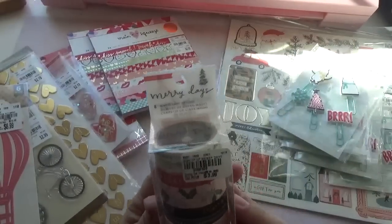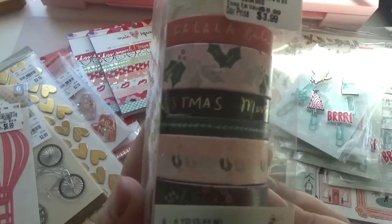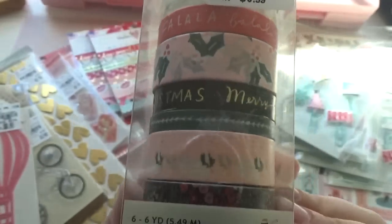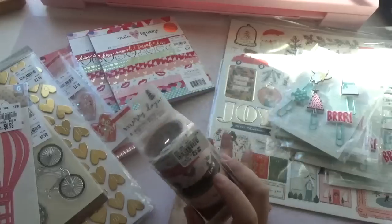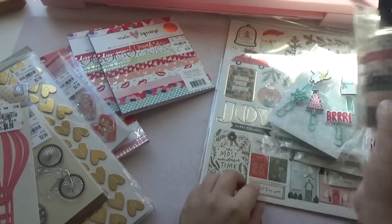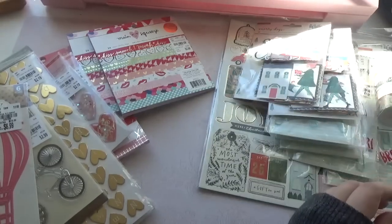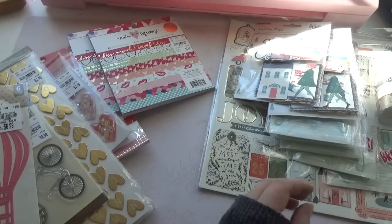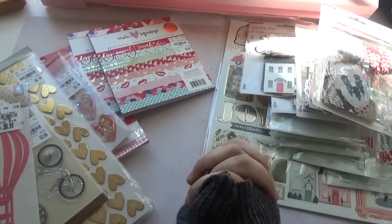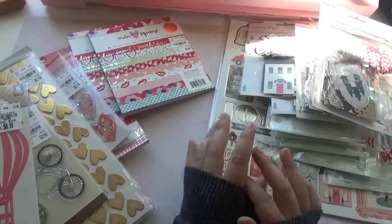Oh, and here's the washi tape that I found from the same collection. $3.99. And they had a lot of this Merry Days at my Tuesday Morning stores. So if you guys are looking for some of this stuff for your collection, they have them now. I've been to two stores and both stores had them, so I would go and take a look.